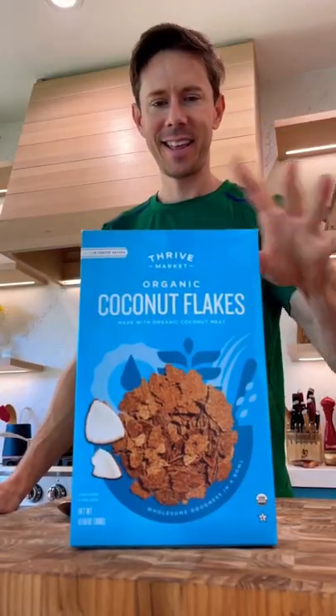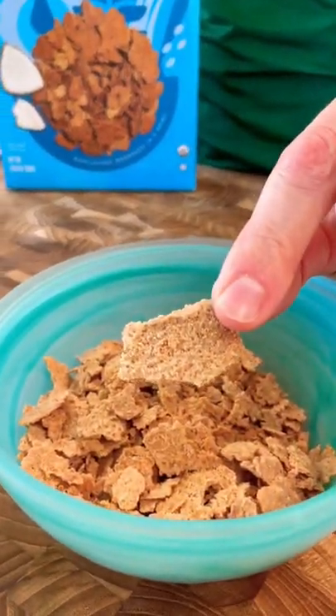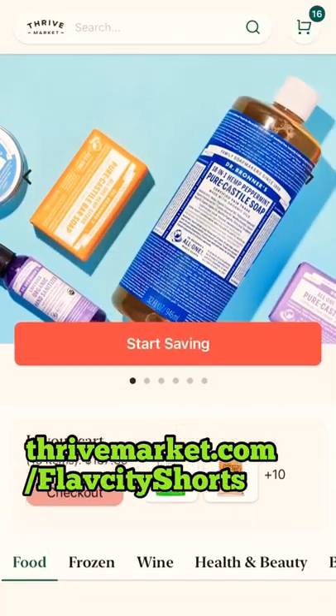This is one of my favorite keto cereals. It tastes like crispy coconut meat, and it has MCTs, which are great for your brain. The ingredients are clean as can be. It's keto and paleo, and I'm telling you, you're going to love it. The keto sale on Thrive Market is 25% off everything keto.